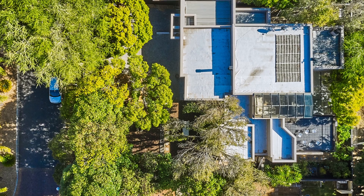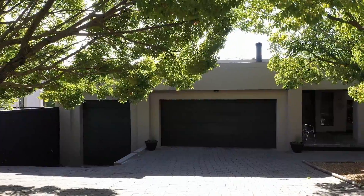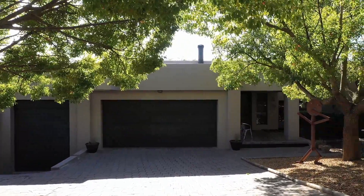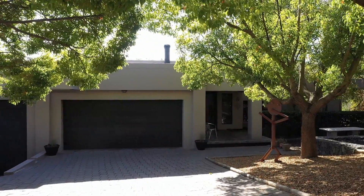Belvedere Estate, an upmarket residential estate set in the heart of Durbanville in Cape Town's northern suburbs, offers secure living at its best.